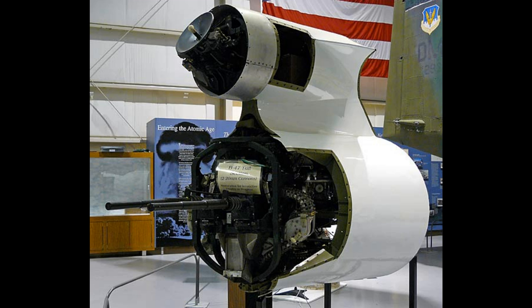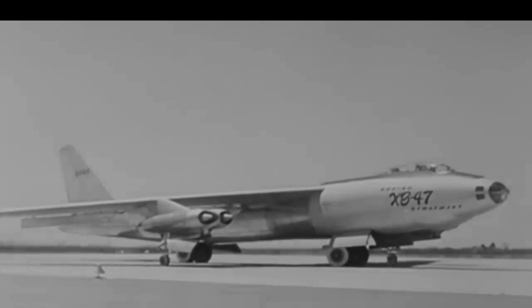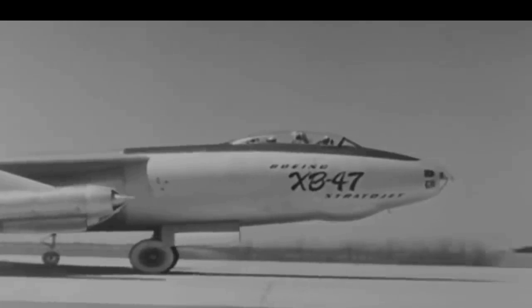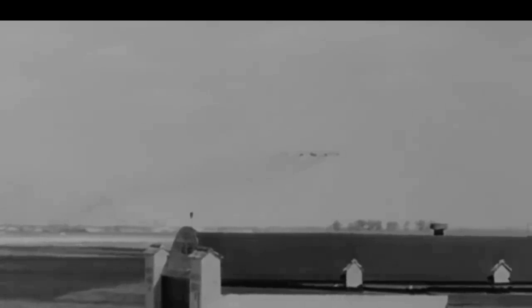The first XB-47 rolled out of the factory in Seattle on September 12, 1947. It was powered by six GE J-35 turbojet engines and was the first large American plane to feature a swept-wing design. The XB-47 first flew on December 17, 1947, from Seattle to nearby Moses Lake Air Force Base, with Bob Robbins and Scott Osler at the controls. The U.S. Air Force tested the first prototype for about 83 hours. Later testing at Muroc Air Force Base in California revealed that the XB-47 did not meet the specs Boeing had originally promised — its ceiling was 2,500 feet below requirement and 7,500 feet below what had been agreed upon.